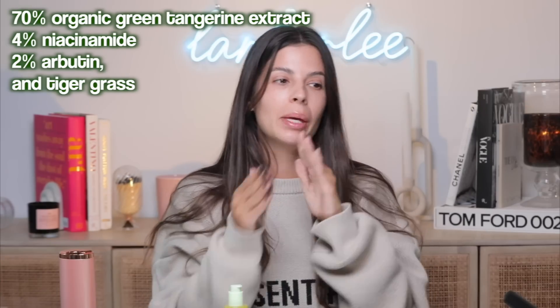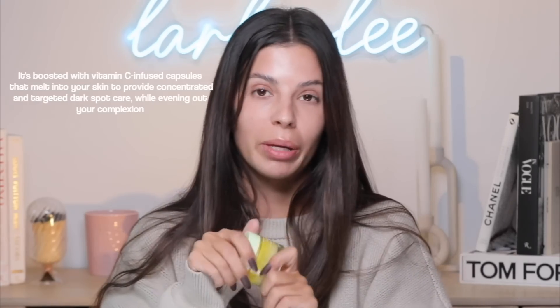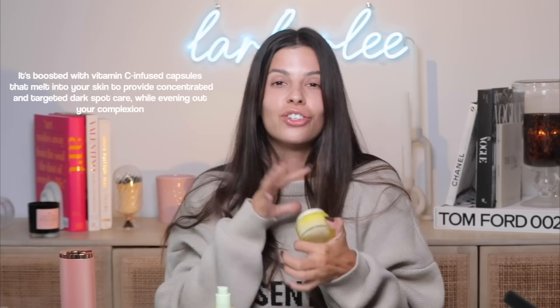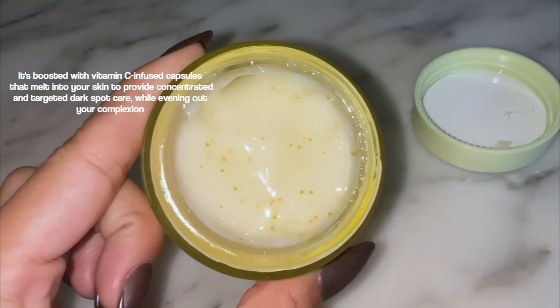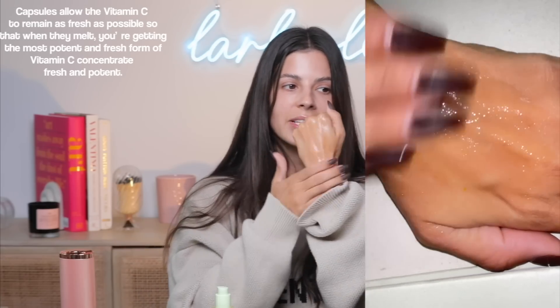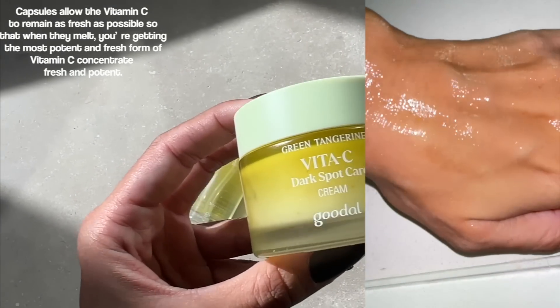I just apply maybe a pea-size-and-a-half. It has a jelly-like texture, super lightweight, and it feels so good — super hydrating. They also have the green tangerine dark spot cream, a newer product I've been getting into that also feels delicious. It's like an extra dose of vitamin C. It has a really lightweight jelly-like texture, doesn't clog your pores, super hydrating, with all those vitamin C benefits.